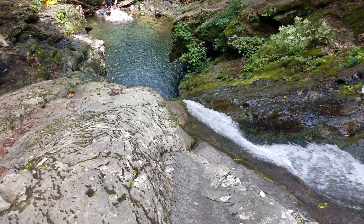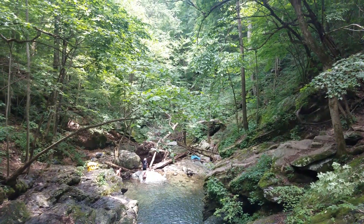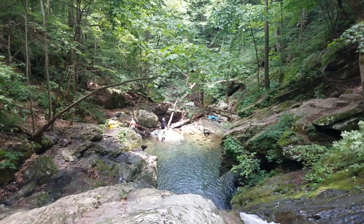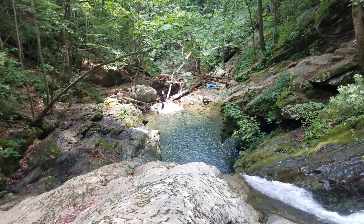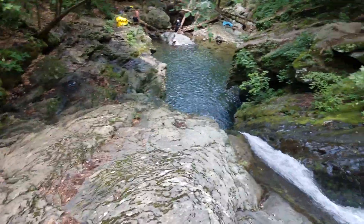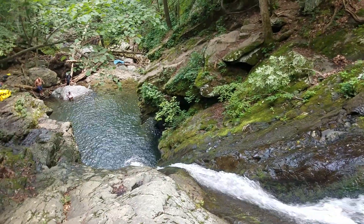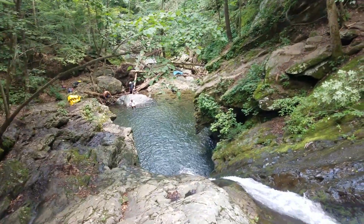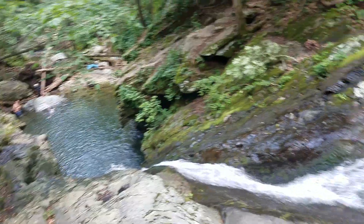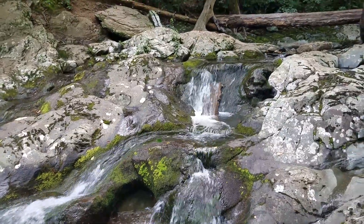Beautiful day today — Fourth of July, perfect weather to come out here. I thought I was going to struggle because I haven't been on the trail in a while, but actually it wasn't that bad. I did work up a sweat though, so as soon as I got here I took off my regular pants and socks and immediately jumped in the cold water. This water is literally freezing, but once you jump in two or three times you'll get used to it.